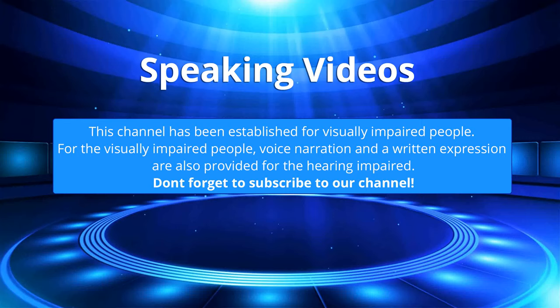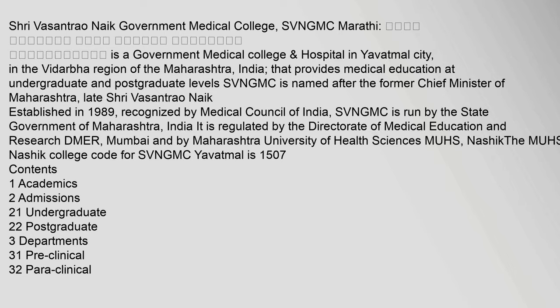This channel has been established for visually impaired people. Voice narration and written expression are also provided for the hearing impaired. Don't forget to subscribe to our channel. Shri Vasantrao Naik Government Medical College, SVN GMC.